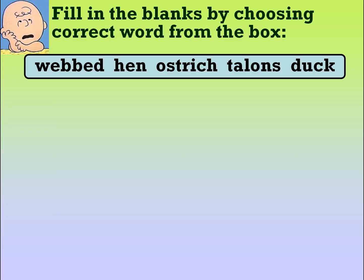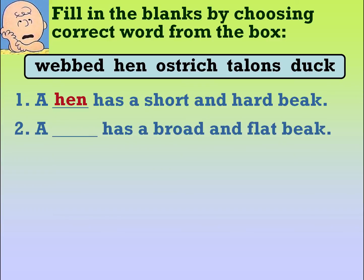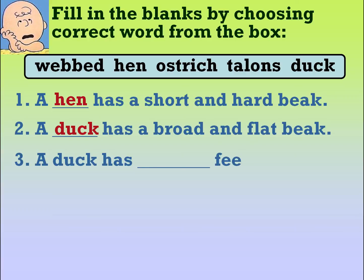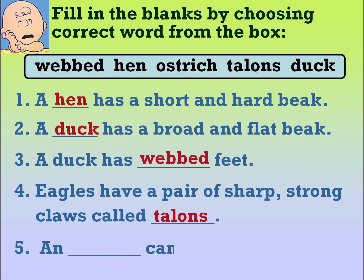Fill in the blanks by choosing the correct word from the box: webbed, hen, ostrich, talons, duck. A hen has a short and hard beak. A duck has a broad and flat beak. A duck has webbed feet. Eagles have a pair of sharp strong claws called talons. And ostrich cannot fly.